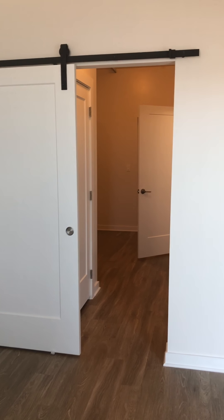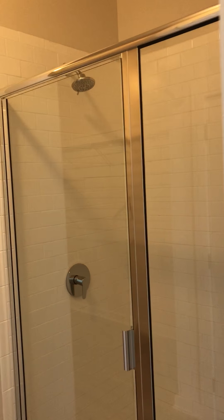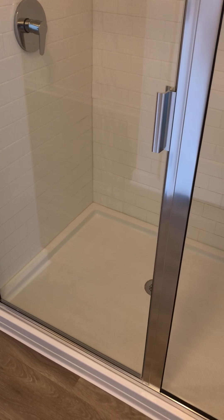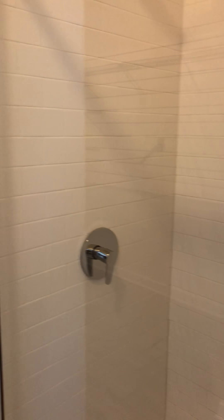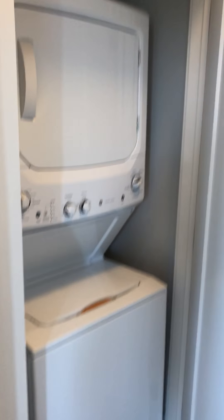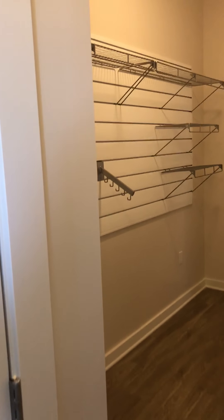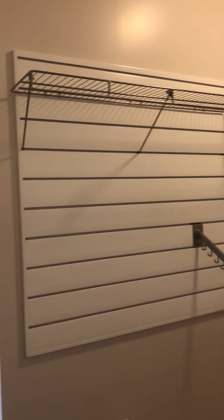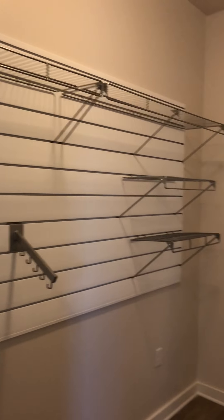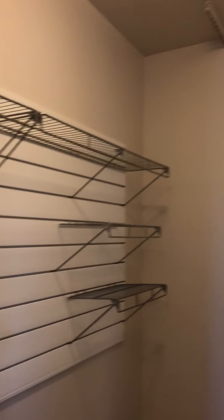Barn doors lead into your closet and bathroom. There's a nice big walk-in shower, and right across from the shower is your washer and dryer. The closet area — all of this can be moved around, customized however you'd like. You can hang a curtain to close all this space off if you've got guests coming in to use your bathroom.